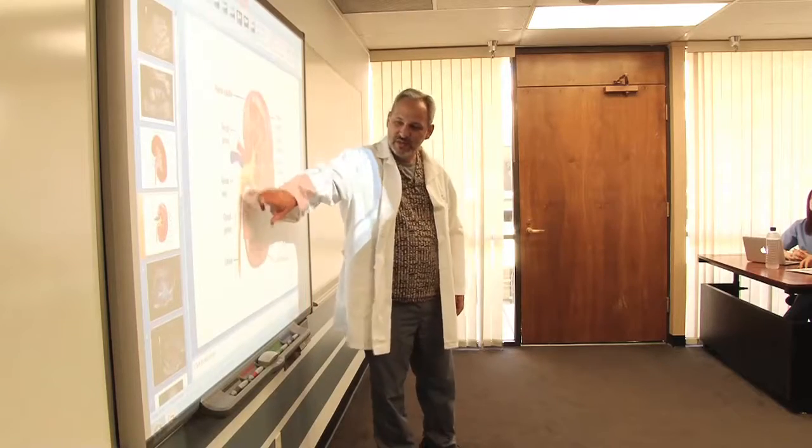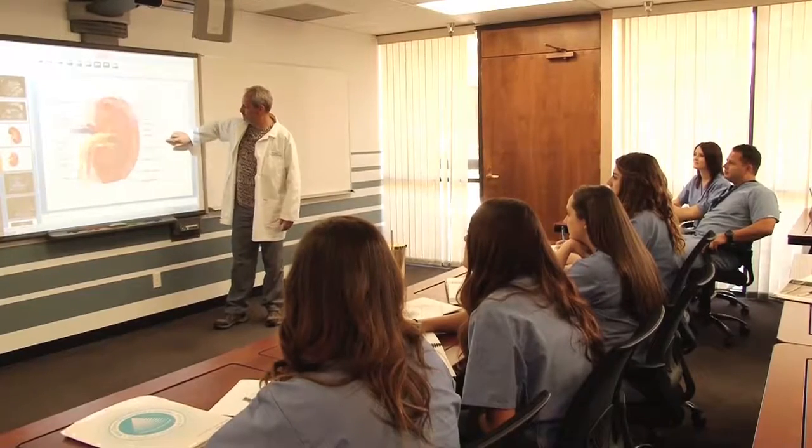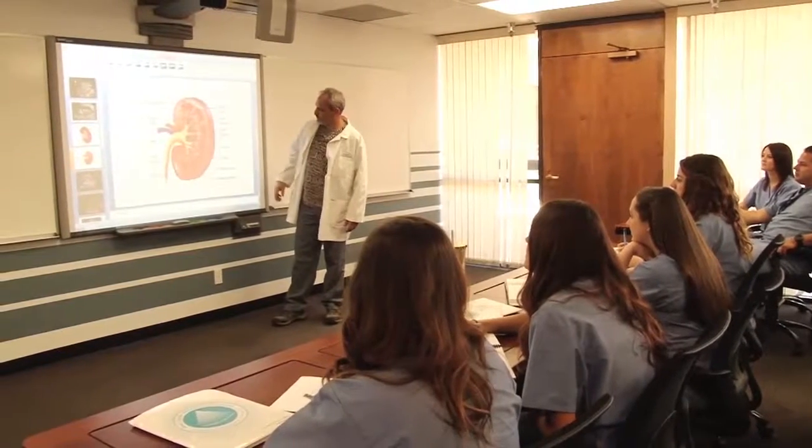We teach ultrasound here. I happen to teach in the DMS program, which is abdomen ultrasound. We also do vascular ultrasound. We have another program which is for echo — echocardiograms — and that is also ultrasound of the heart.